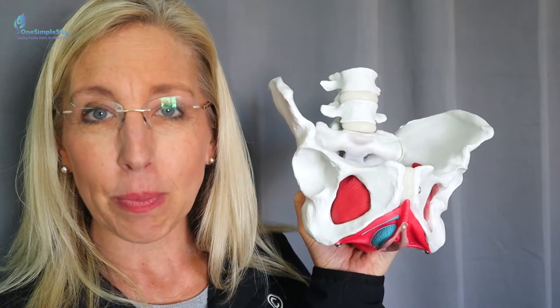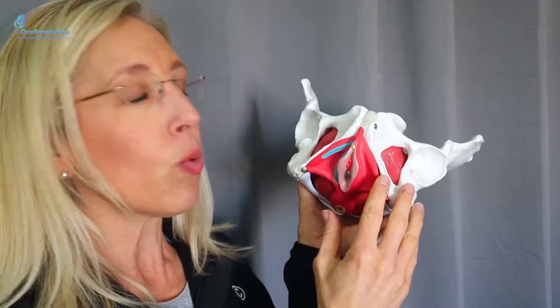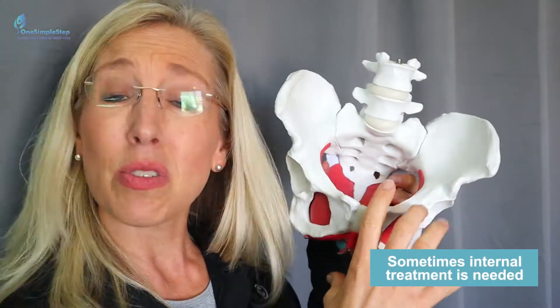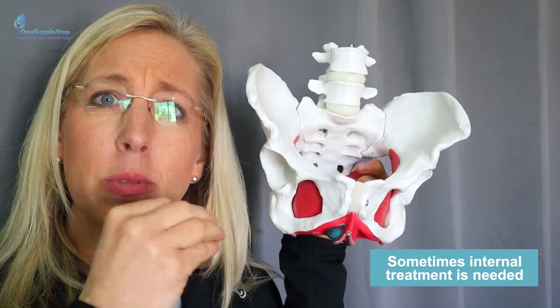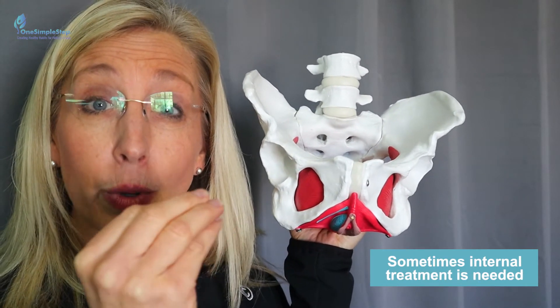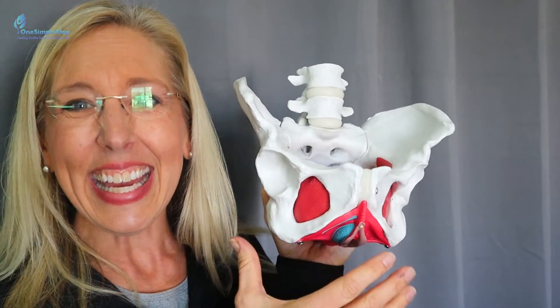Understand what is included with pelvic girdle pain and know that pelvic floor physical therapy is available. We're trained as pelvic floor physical therapists to assess this area. We can work internally — vaginally as well as rectally — working on these tissues. Sometimes there's nerve pain, nerve limitations or restrictions because of muscle tissue tightness or imbalances.